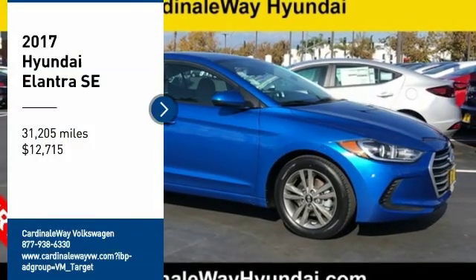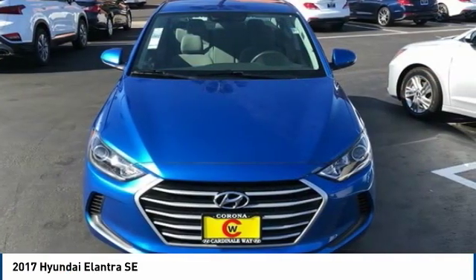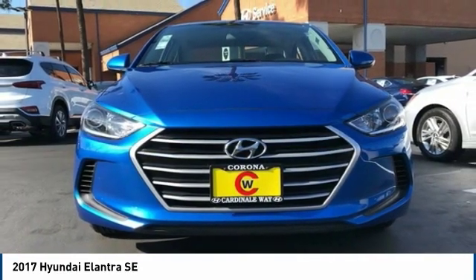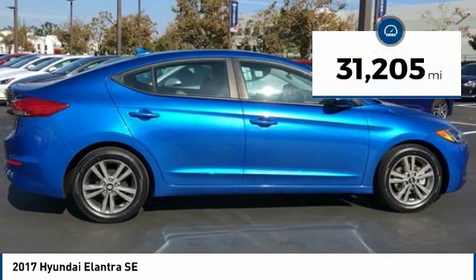You are going to love the 2017 Elantra. The Elantra boasts the most interior room in its class and gets an exceptional 35 miles per gallon. With its luxurious standard features, the Elantra is an easy choice and is priced below $15,000. This vehicle has less than 35,000 miles.